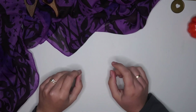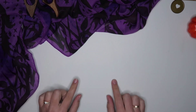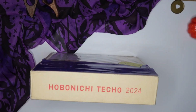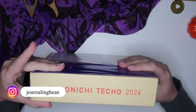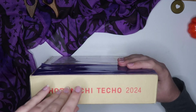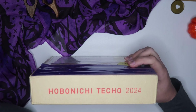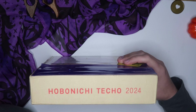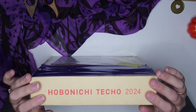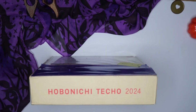Hi guys, my name is Christina and welcome to today's video. As you can see by the title, we're going to be doing an unboxing. I was really hesitant on my order because I love the Hobonichi Cousin - I love the texture of the paper, I love the way it feels, I am so motivated to actually write in it. But there are a lot of pages and a lot of things about it that are not useful for me, so I decided to try this Hobonichi Techo for 2024.